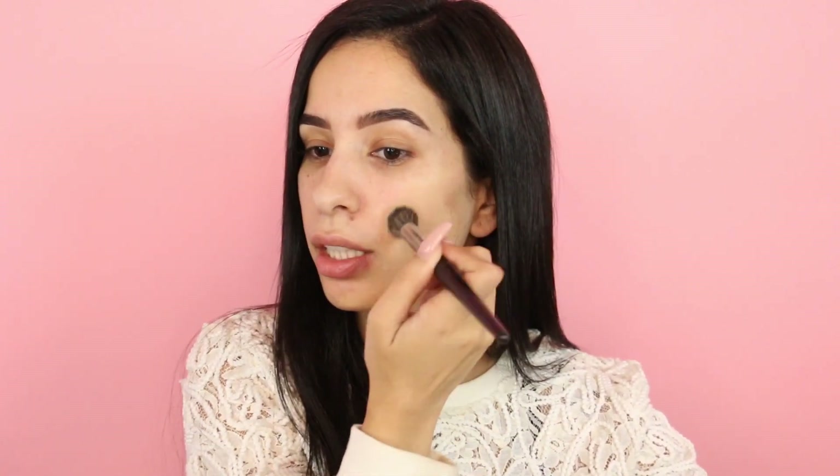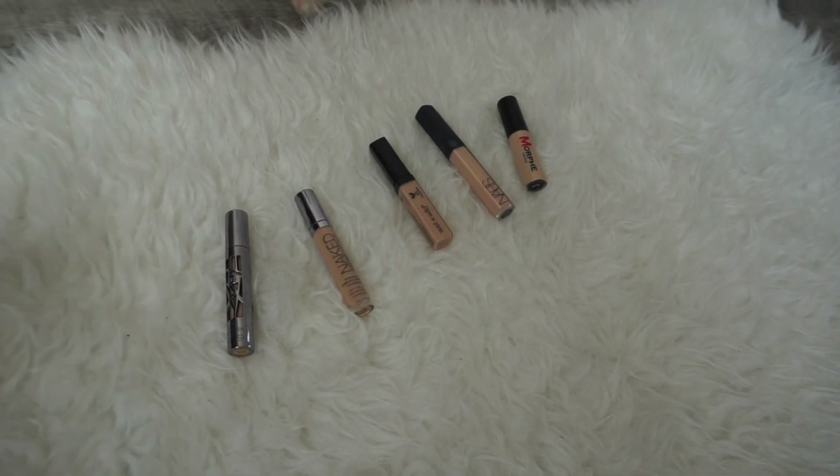I'm just gonna tap it in — it's pretty buildable so I'm gonna cover as much as I can. Coverage-wise it's pretty good, very buildable, and it stands in the affordable category. I think this foundation is like $14, not $40.